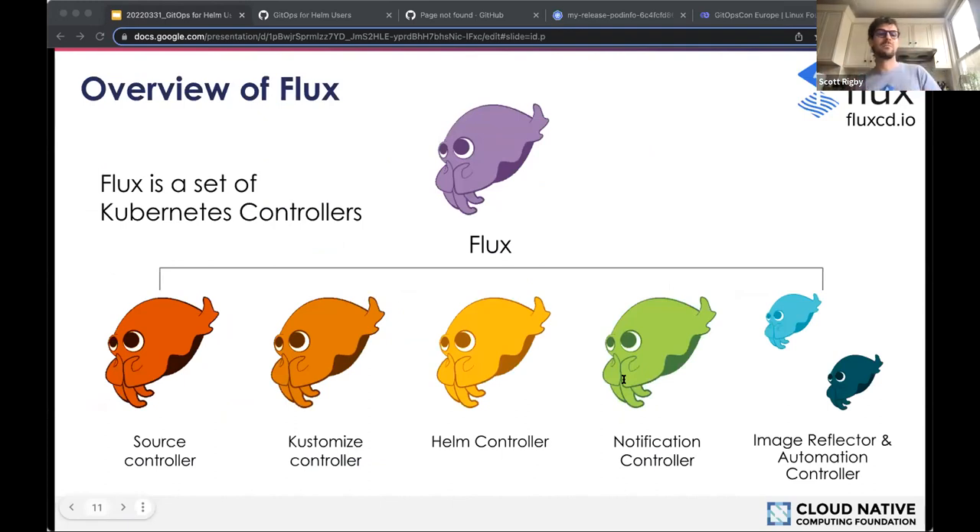Flux is a set of controllers — not just one big thing running in your cluster — and some can run independently. The most common Flux installation is the source controller, on which most things depend. Source controller watches your defined sources where you specify your desired state, and brings any changes from Git, S3 buckets, or other sources into your cluster so that other controllers can act on them. The desired state can be in plain YAML, Kustomize overlays, or Helm charts.